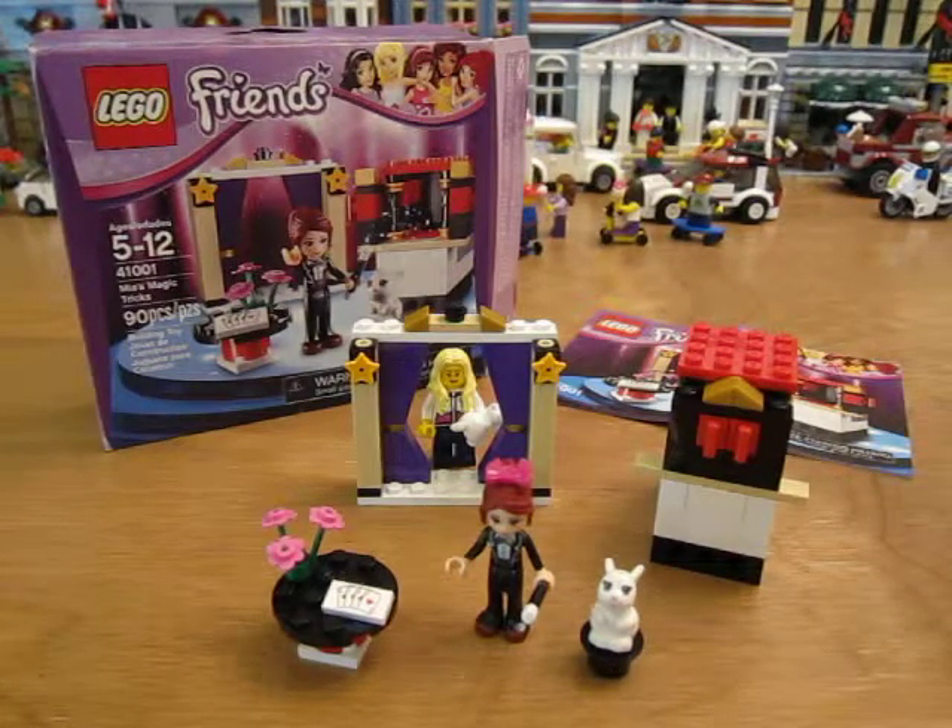Hi guys. Today we're going to be looking at Lego Friends set 41001. It's Mia's Magic Tricks and it has 90 pieces.